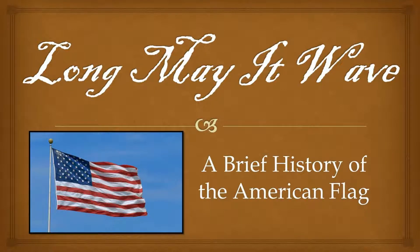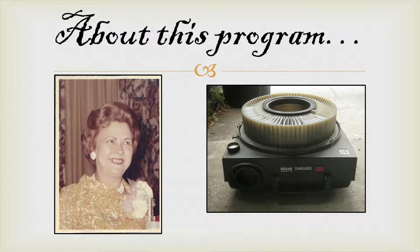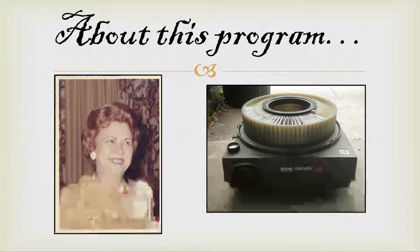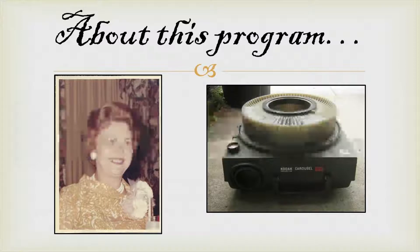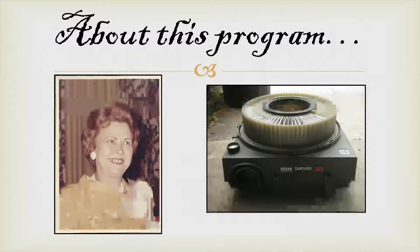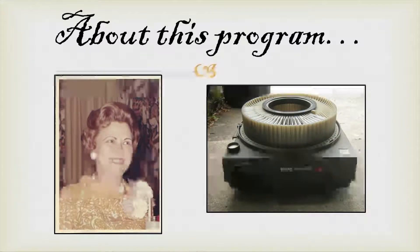Welcome to the July 2020 Lunch and Learn titled Long May It Wave: A Brief History of the American Flag. I'd like to introduce you to the reason why I do this program. For the first 21 years of my life, I was fortunate enough to spend it with that lady on the left. Her name is Lila Baskerville, and she was my great-grandmother. She had a career for many years as a telephone operator for the Bell Telephone Company in Tampa, Florida. Upon her retirement, the phone company created this program called Long May It Wave and gave it to her as a retirement gift to carry on the legacy of another famous employee, Francis Bellamy.